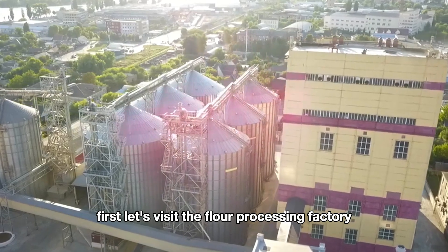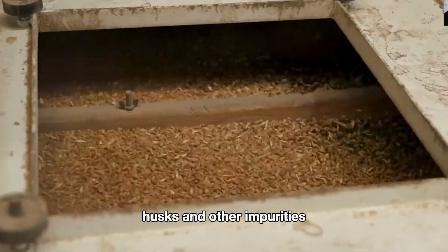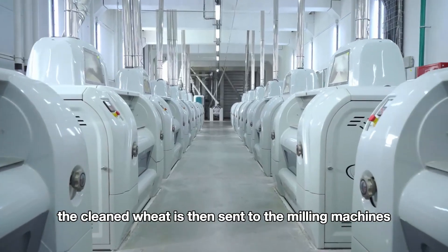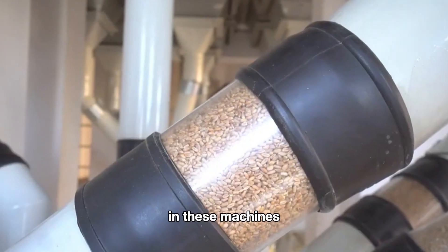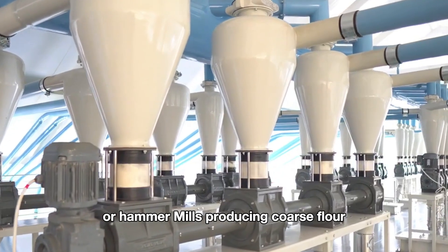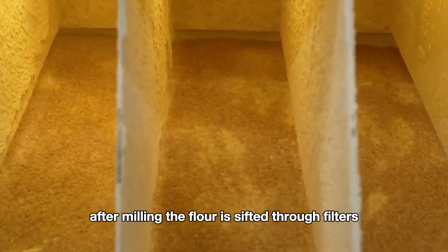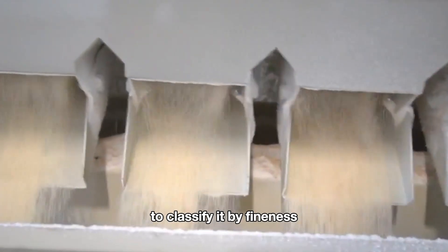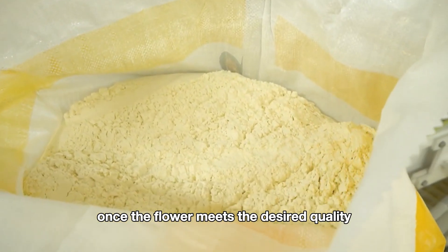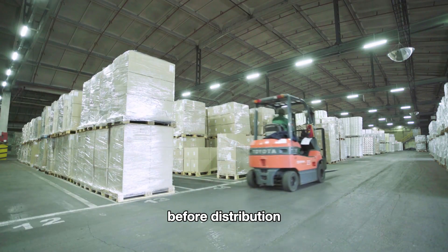First, let's visit the flour processing factory. Here, the wheat is passed through a cleaning system to remove dust, stones, husks, and other impurities, ensuring the quality of the grain before milling. The cleaned wheat is then sent to milling machines, where the wheat kernels are gradually ground down by rollers or hammer mills, producing coarse flour. During this process, the bran is separated from the inner part of the grain. After milling, the flour is sifted through filters to classify it by fineness. The fine flour is separated and prepared for packaging, then packed into bags for shipment to the market or stored in the factory's warehouse before distribution.